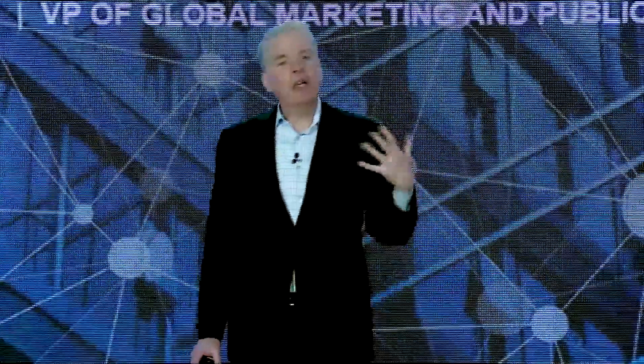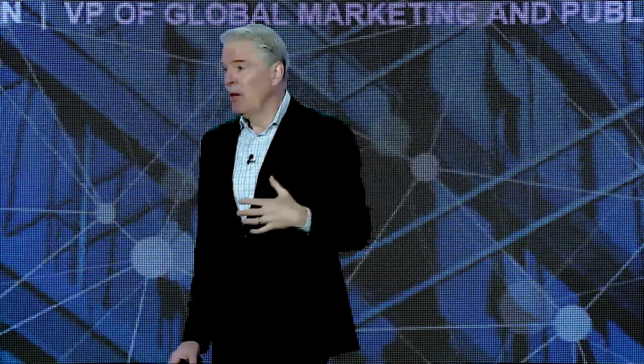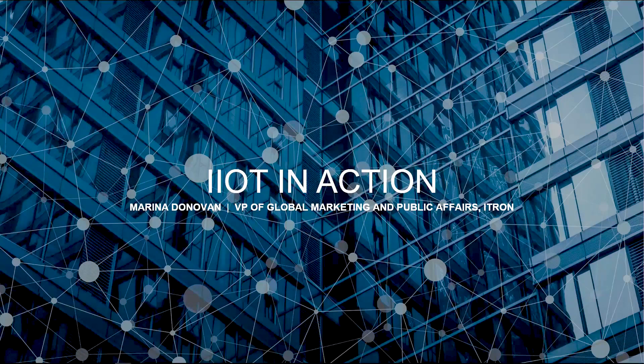So the question is, how can we use sensors and the data that we're collecting through these very powerful networks in order to understand what's going on when an earthquake hits and how to react and recover more quickly? To talk about that, I'm going to invite my colleague, Marina Donovan, up onto the stage — our vice president in charge of global marketing — to help us demonstrate how we apply this technology in a situation relating to an earthquake.